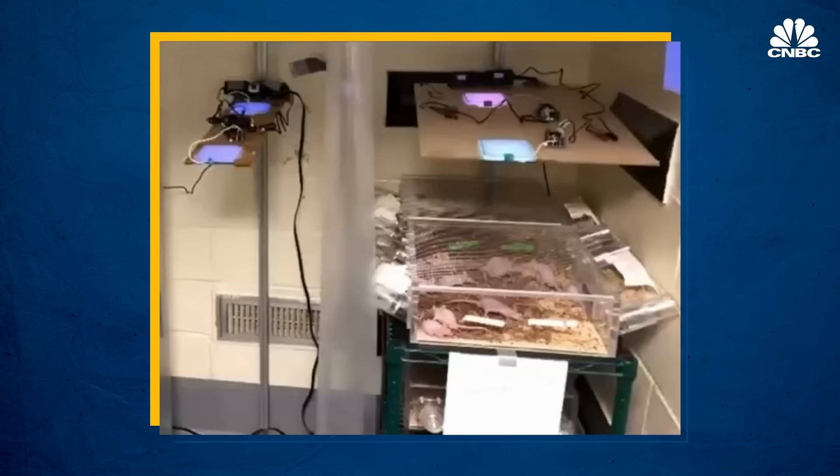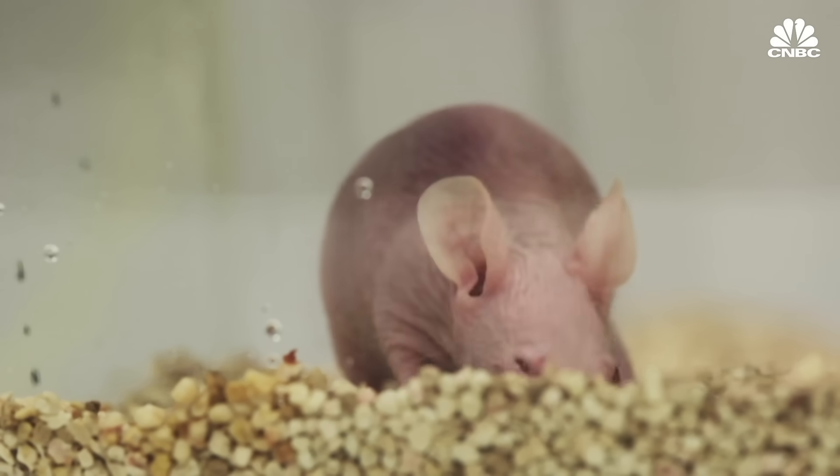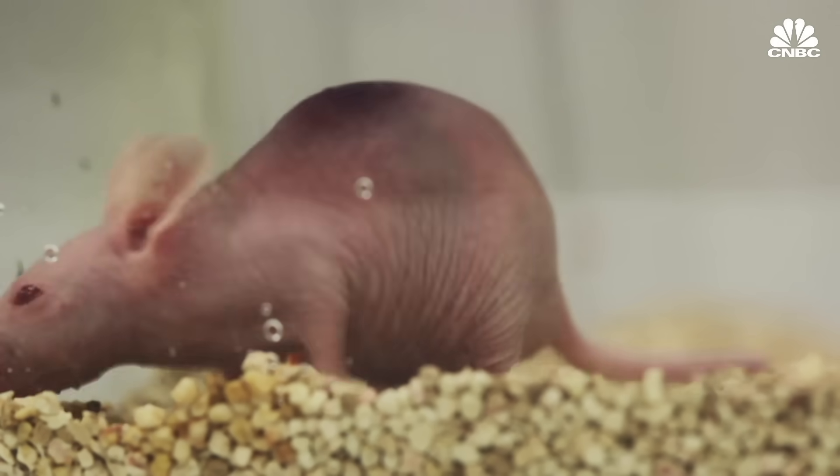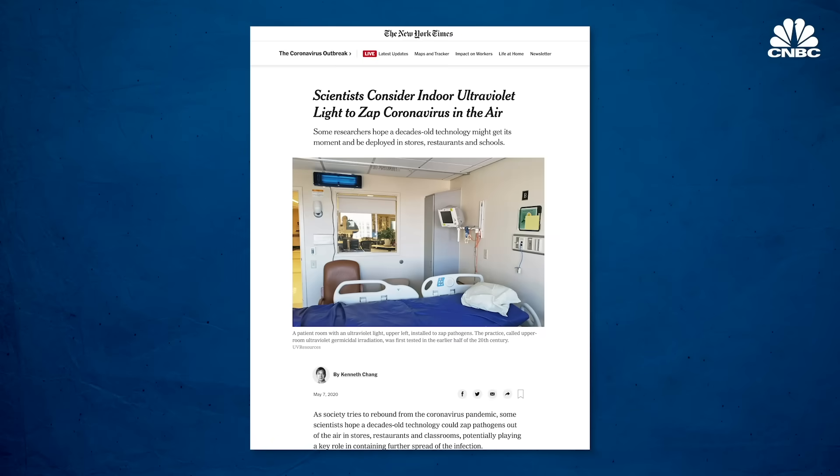Far UVC lights are in the process of being tested on mice, and initial safety results are promising. Hairless mice have been sitting in the UVC light for nearly a year, receiving skin tests and eye exams every couple of weeks, and absolutely nothing — they're perfectly fine. Far UVC lights could be permanent fixtures in public places like offices and airports to prevent the spread of viruses and other microbes.